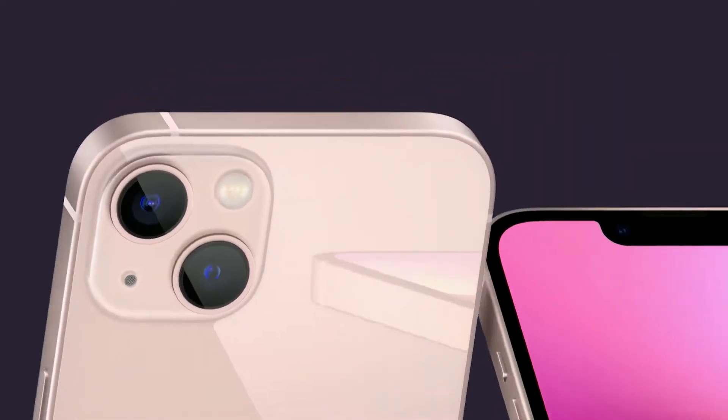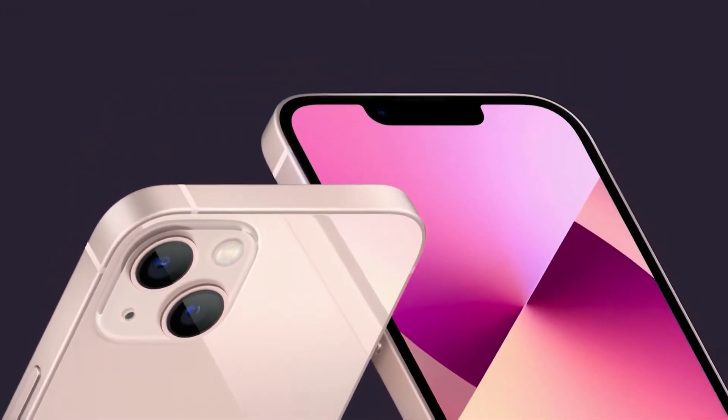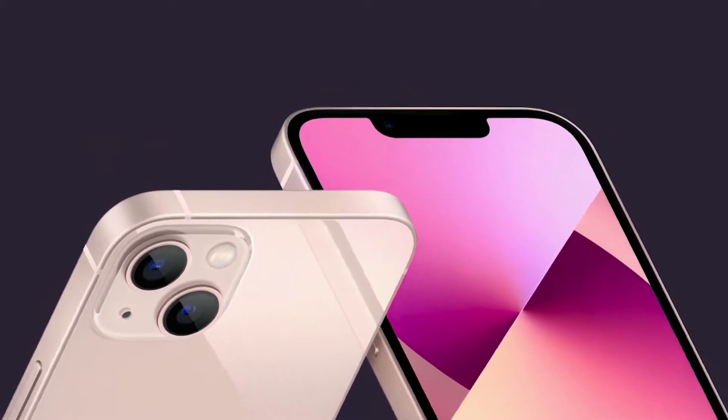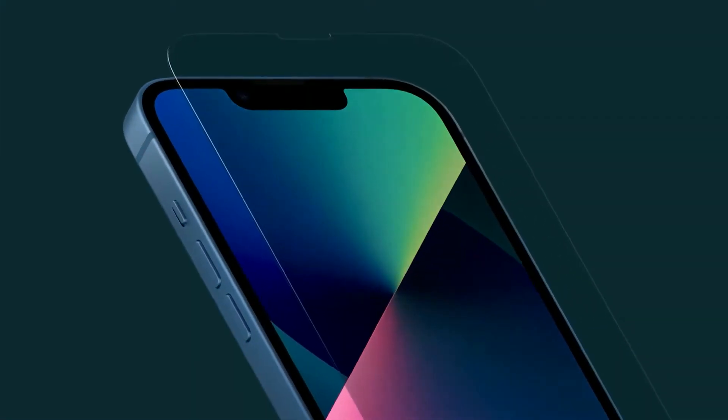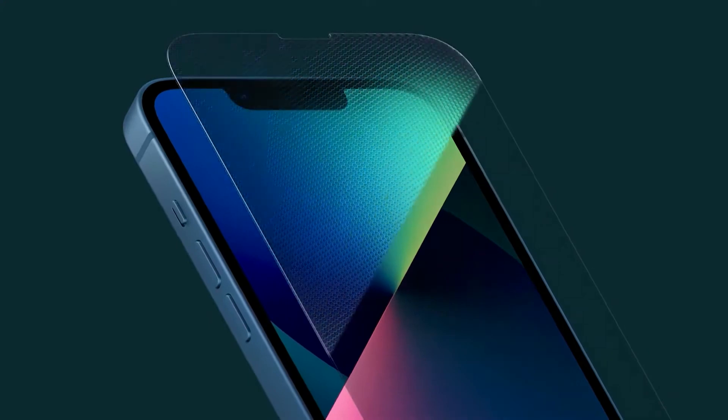A lot of new features were announced by Apple for the new iPhone 13 lineup this week, including better battery life, an A15 bionic processor that is faster, smaller display notches, higher refresh rate Pro Motion display, and better cameras.